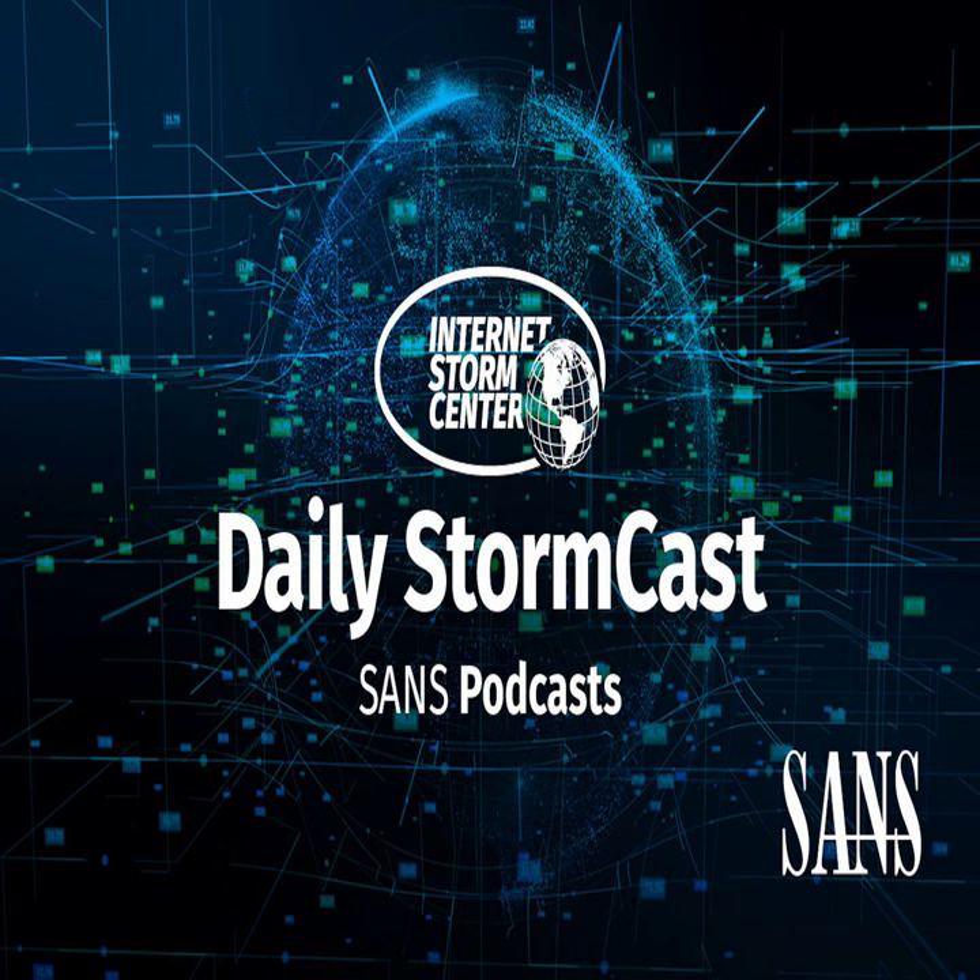Hello and welcome to the Friday, January 19th, 2024 edition of the SANS Internet Storm Center's Stormcast. My name is Johannes Ulrich and today I'm recording from Jacksonville, Florida.